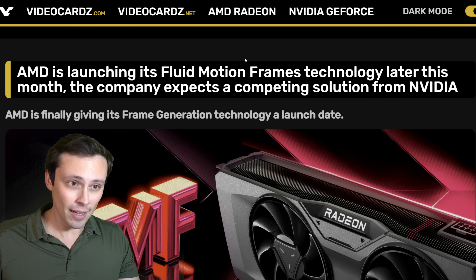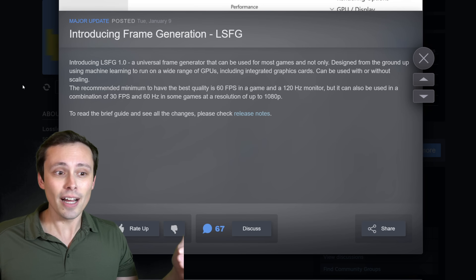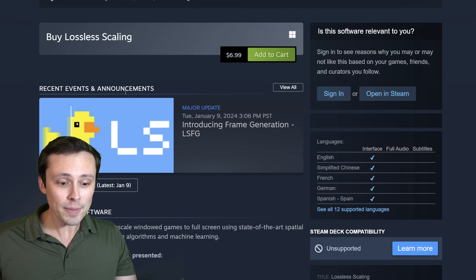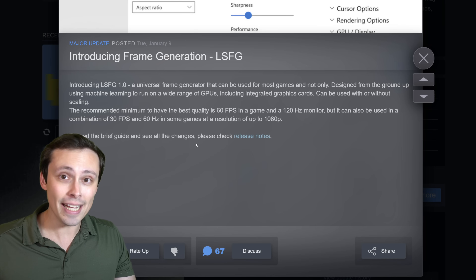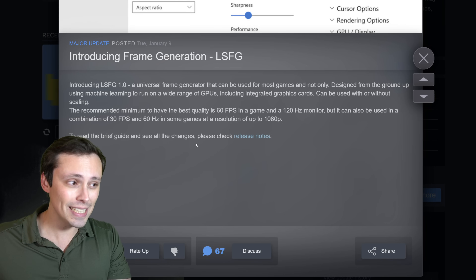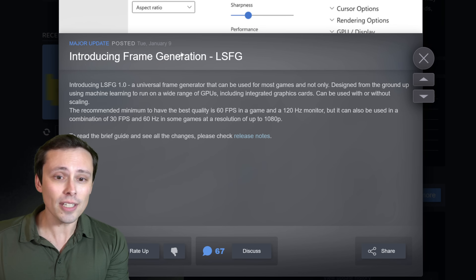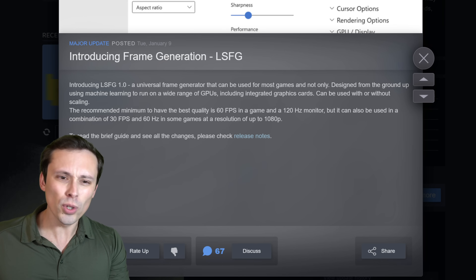In the meantime, there's an interesting topic going around: the Lossless Scaling app, which you can buy on Steam for $6.99. It's been updated very recently to include frame generation, and this can run in pretty much any game on pretty much any graphics card. I haven't been able to test it myself yet, but I do have a lot of details on this — today's more of a news video, not a testing video. I was curious about it, so I did ask for more information from someone who works on this app.